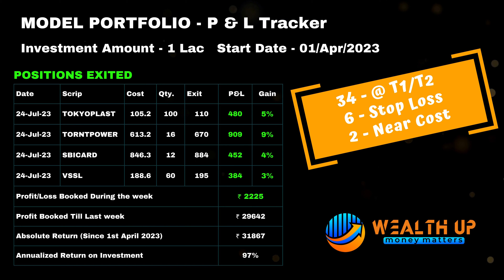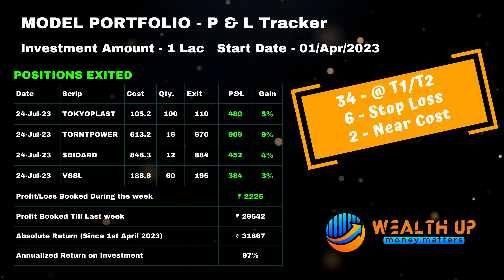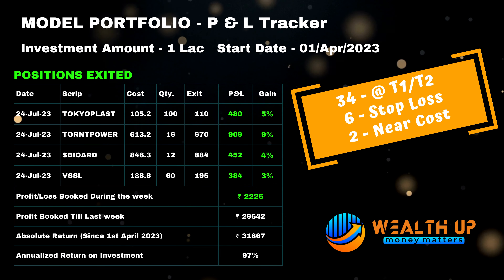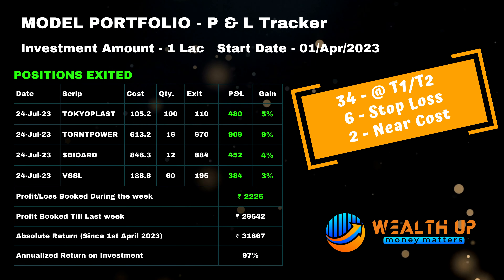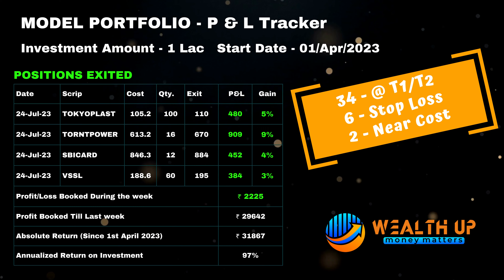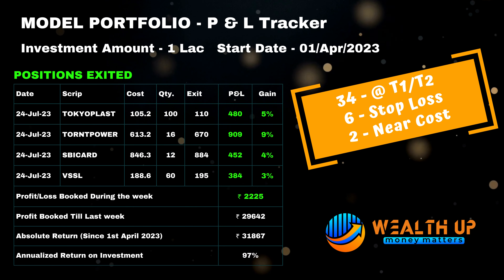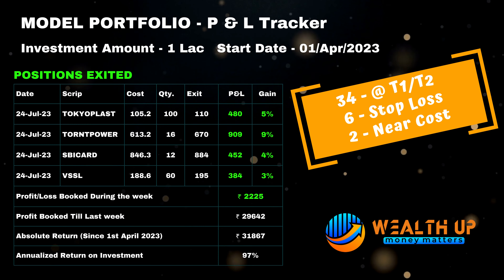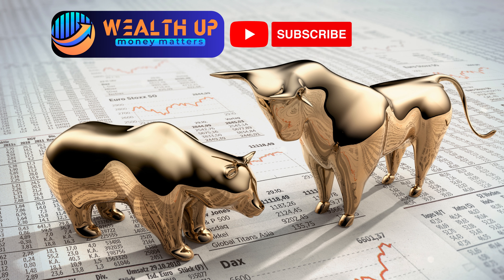So far we have booked a profit of 31,867 on a capital of 1 lakh, which gives us a 97 percent annualized return. We have exited 42 positions so far in total since April 2023, with 34 being on target, two near cost, and six exits at stop loss — an accuracy of 81 percent.